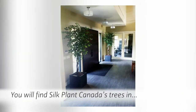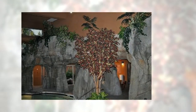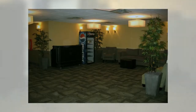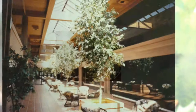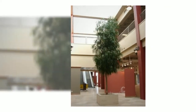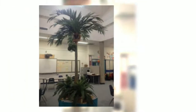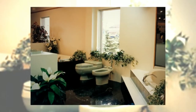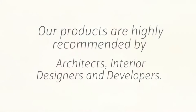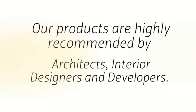You'll find Silk Plants Canada's trees in homes, offices, restaurants, resorts and spas, hotels, motels, civic centers, recreational centers, museums, retirement centers, shopping malls, casinos, banks, commercial projects, funeral homes, schools and churches, showrooms, trade shows and even in the movies. Our products are highly recommended by architects, interior designers and developers.